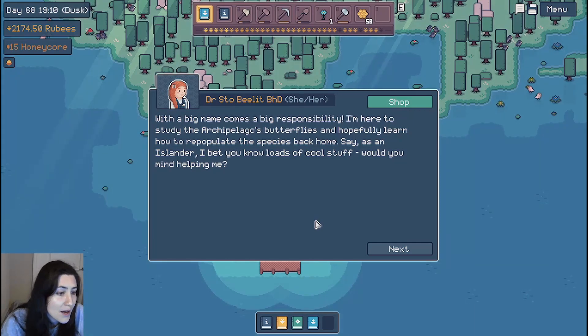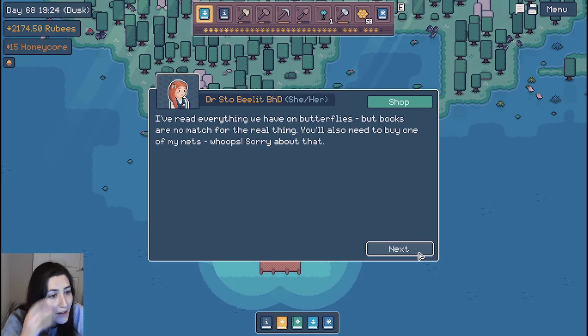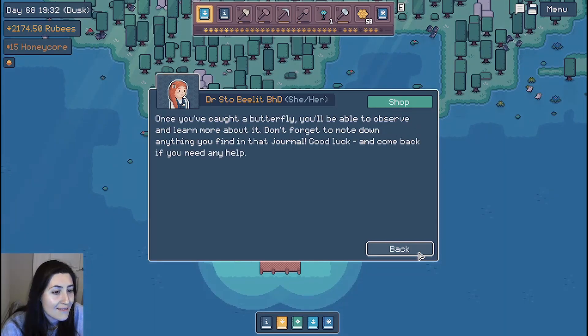As an islander, I bet you know loads of cool stuff. Would you mind helping me? That's great, thank you so much. I was starting to look very daunting on my own. Here, this is a copy of my journal — you can open it with Y. I've read everything we have on butterflies, but books are no match for the real thing. You'll also need to buy one of my nets. Once you've caught a butterfly, you'll be able to observe and learn more about it. Don't forget to note down anything you find in that journal.